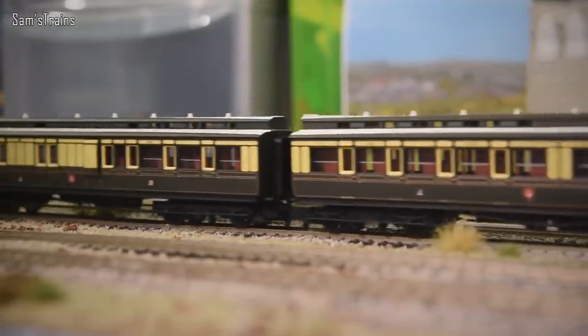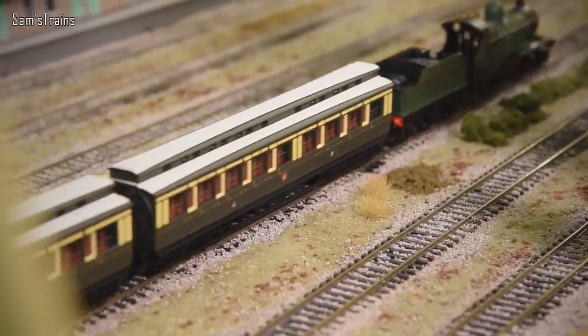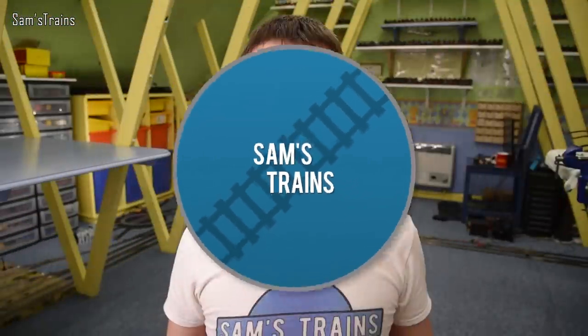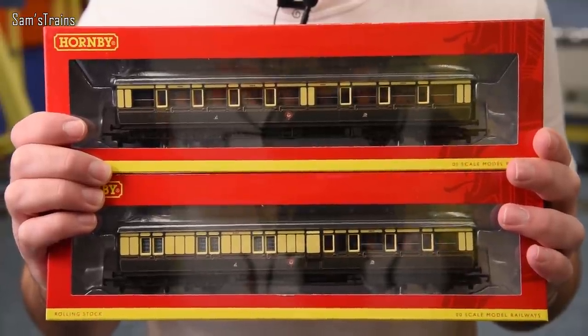Hello everybody, Sam's Trains here, welcome back to the railway and welcome back to another review. This time of what I think are the most beautiful coaches I've ever seen. I have never reviewed coaches before - I've reviewed locos, wagons, and snowplows, but never coaches. Today that changes because I managed to pick some up: the Great Western clerestory coaches, and even through the boxes you can tell just how beautiful these things are.